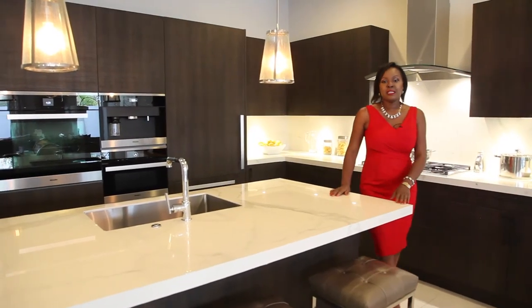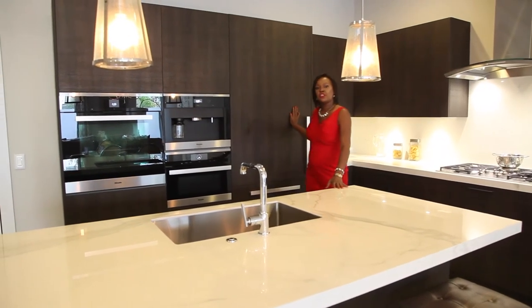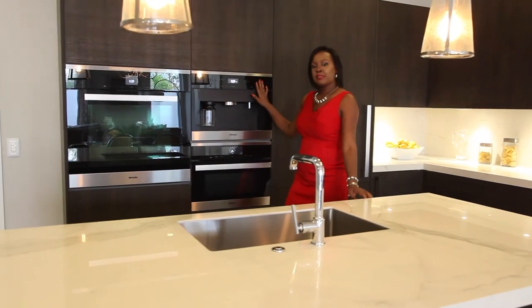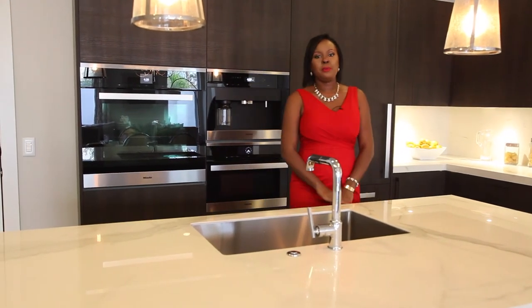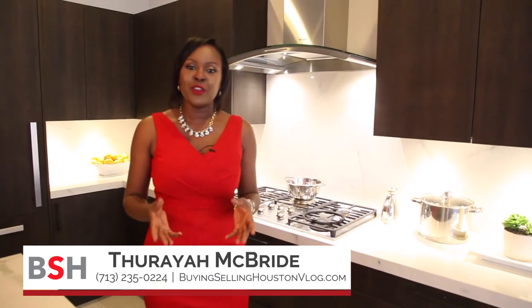Custom builder McVaughn has spared no detail when crafting the kitchen — everything from the German imported integrated appliances, the coffee and espresso making machine, to the beautiful stone countertops. So if you're in the market for a luxury patio home with resort-style living, schedule your tour today.